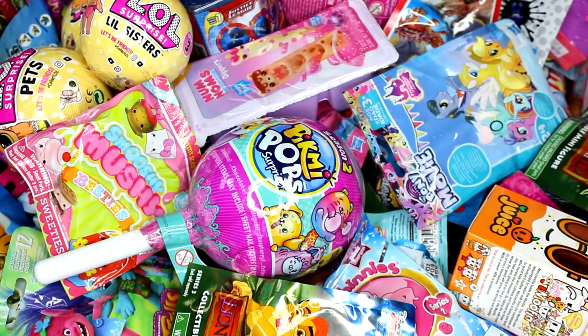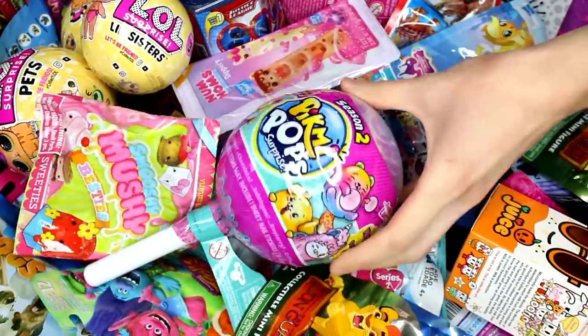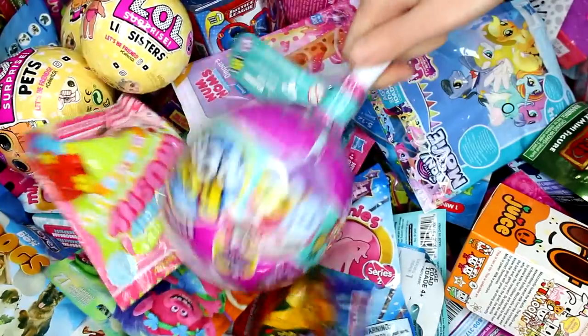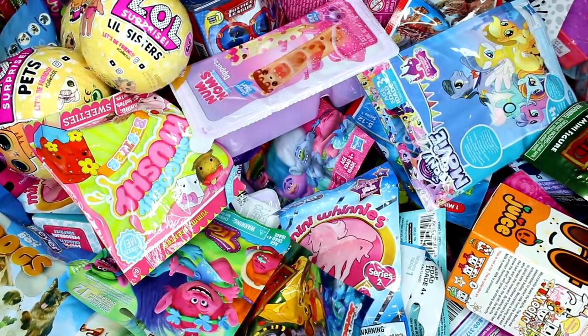Hi everyone, it's Tiffany and I am back to pick random blind bags or boxes to open up today. Actually, we're picking four random blind bags or boxes because I am going to pick this right off the top. You guys have actually been in the comments saying pick that Pikmi box, pick it. And I really want to get this open because these ones in the series are just so cute.